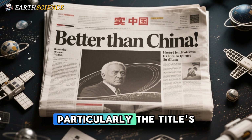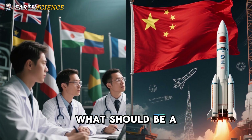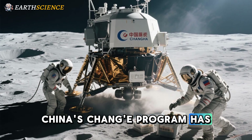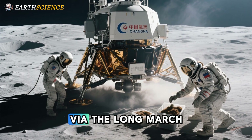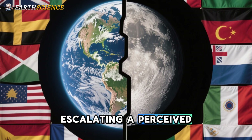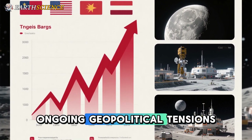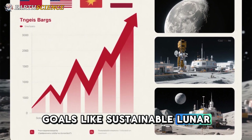Another layer of controversy stems from the transcript's framing — particularly the title's provocative 'Better Than China.' This injects a nationalistic tone into what should be a collaborative scientific endeavor, potentially alienating global partners and downplaying China's rapid advancements. China's Chang'e program has already achieved sample returns from the Moon's far side, with plans for a crewed landing by 2030 via the Long March 10 rocket. By implying U.S. superiority, the content risks escalating a perceived space race, echoing Cold War rivalries rather than fostering international cooperation under the Artemis Accords.